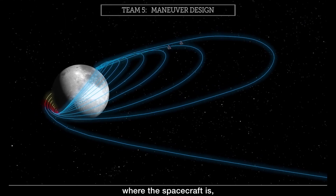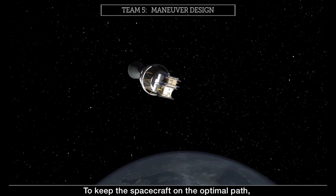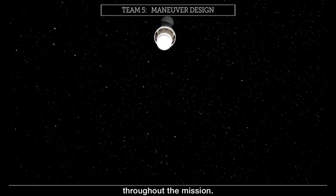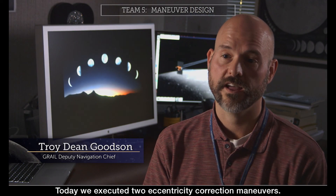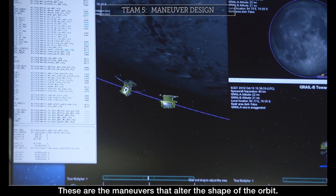The navigators now know where the spacecraft is and where it's going in the solar system. To keep the spacecraft on the optimal path, engineers design maneuvers at regular intervals throughout the mission. Today, we executed two eccentricity correction maneuvers — these are the maneuvers that alter the shape of the orbit.